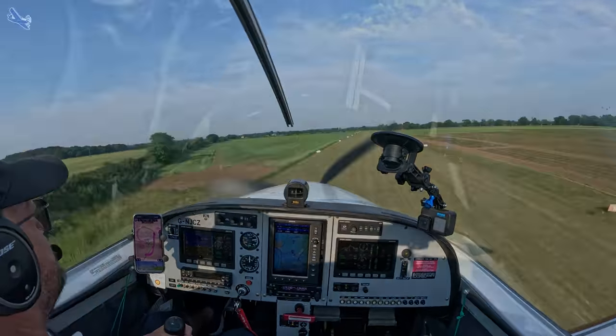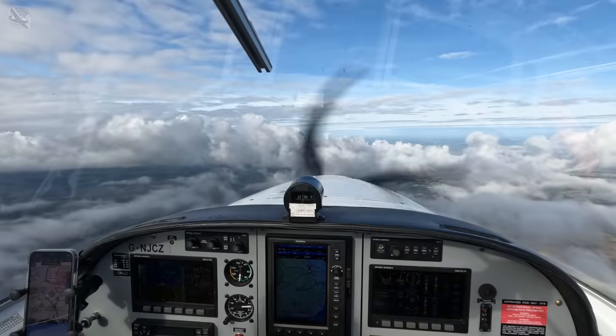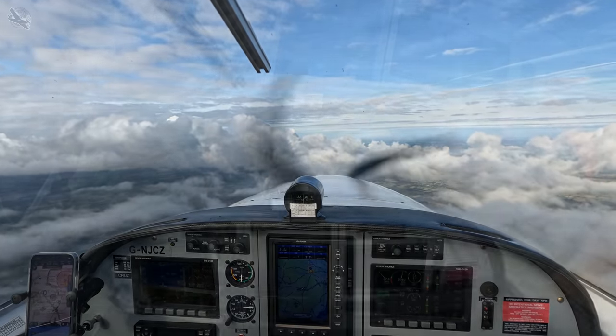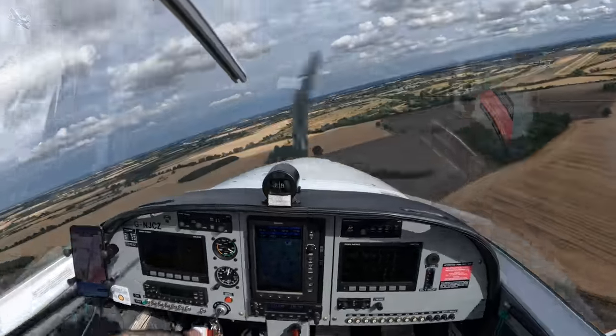The Sport Cruiser is only certified for daytime VFR flight in the UK, and as I was never one for flying a single engine aircraft at night, Northwield's restriction didn't really affect me.